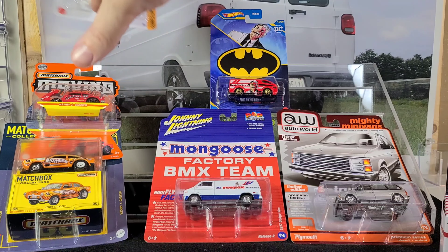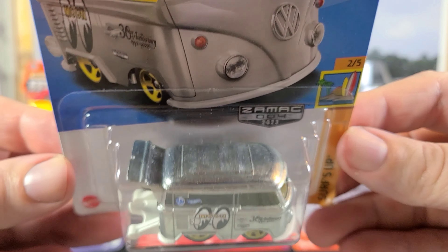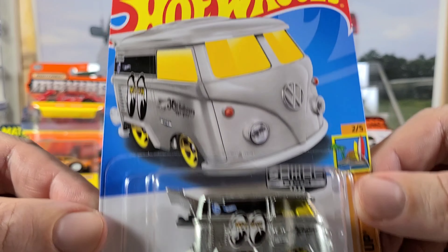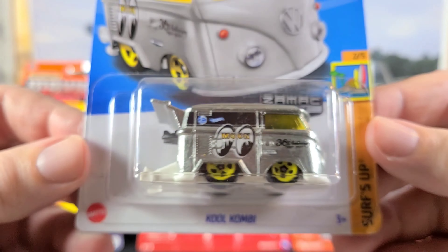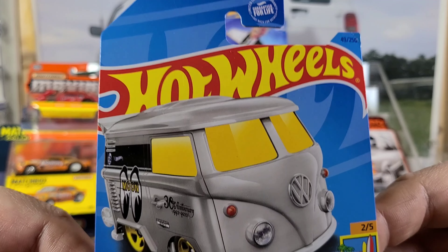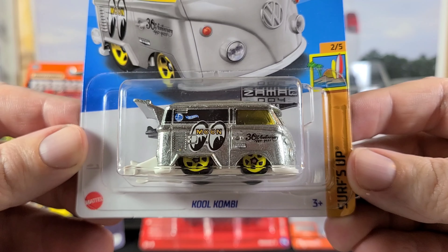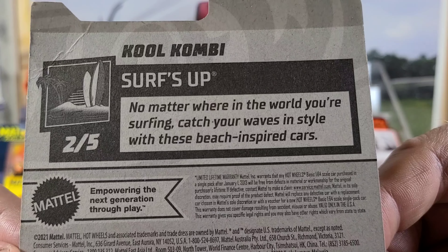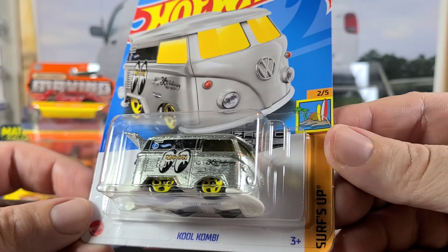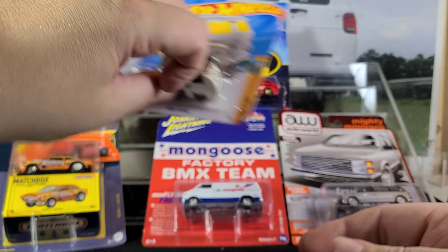Another one I got from a friend in the club — he gave me, or sold me, this ZAMAC Cool Combi for a real reasonable price. These are really popular and this is a Walmart exclusive ZAMAC. I looked them up on eBay once and they were like 10 bucks or more, and it's just a dollar car. So I think I got it for just a couple bucks. He was a good guy about it and didn't upcharge me, even though he probably could have sold it on eBay for more. Nice to have guys in the club that aren't all about profit and are looking to help other people out. I just needed one to open for my collection.